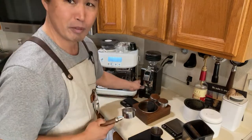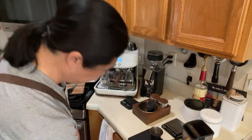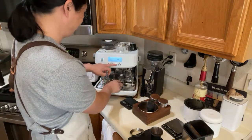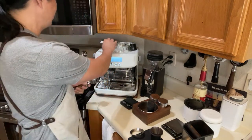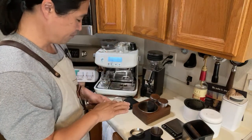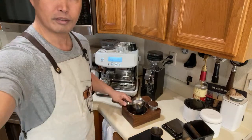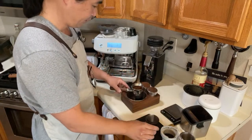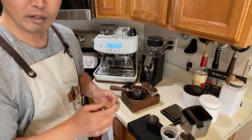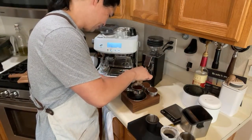Let's use a bottomless portafilter. I'm just going to heat it up here. I've been really enjoying using the puck paper — I'm just going to put it right in the middle. Hopefully you guys can see this. I'm going to do my WDT — this is my homemade WDT tool. Just go nice and easy.